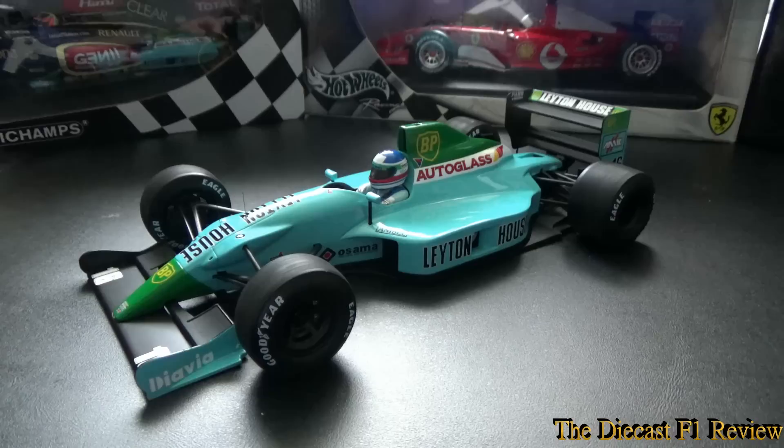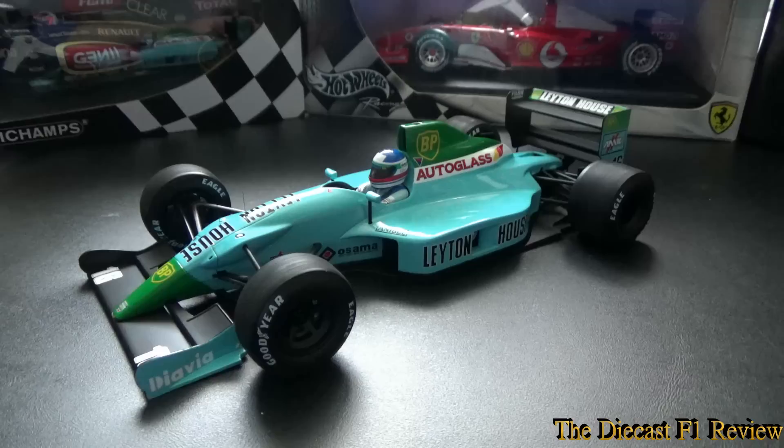Evening everybody, Rich here, back for another video for the Diecast F1 review. Here today is the Leighton House March CG901 for the 1990 Formula 1 World Championship, and in the car is Ivan Capelli.